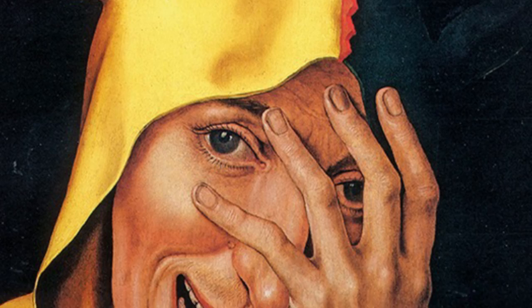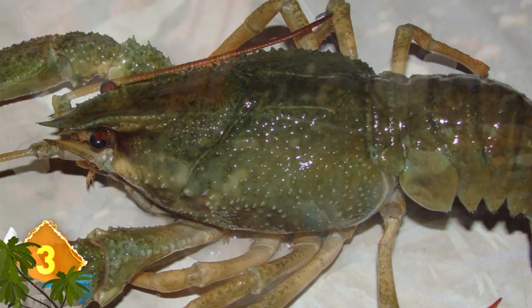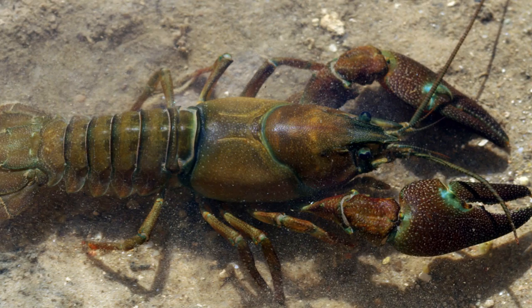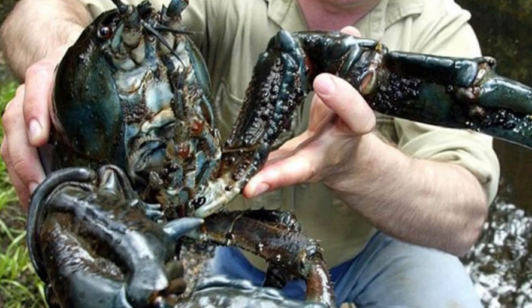Number 3 – Tasmanian Giant Freshwater Crayfish. This critter is unique in several ways: it's called a crayfish when it's actually a lobster, it's found only in the rivers of northern Tasmania, and it's the world's largest freshwater invertebrate. They've been documented weighing up to 13 pounds and measuring more than 30 inches long. The critter in the picture appears to be around those dimensions. Due to their large size and formidable appearance, they have no natural predators.